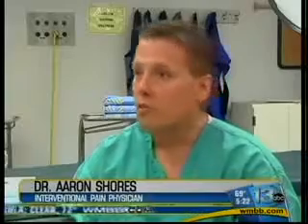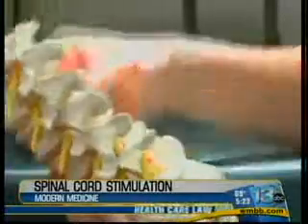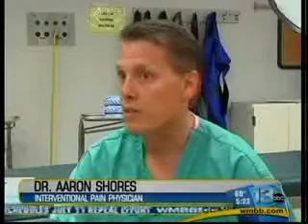One of the things that patients say to me most is they feel like they've lost control of their lives. They're a slave to their pain. Dr. Shores says spinal cord stimulation can help. This device is somewhat similar to a pacemaker — a pacemaker to help relieve pain and try to restore some quality and function back to the patient's life.